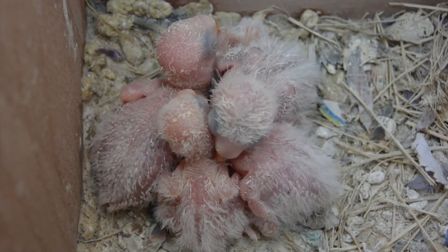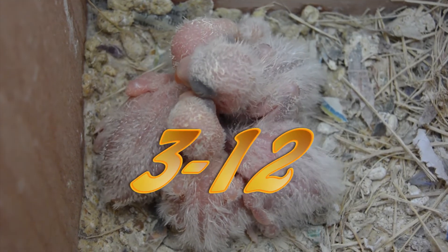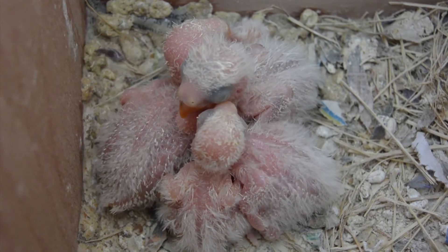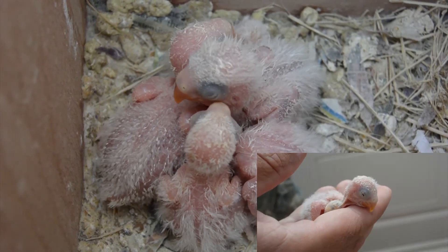Here they are — these are our lovebird chicks. Their ages range from three days old to 12 days old now. That's the oldest one right there with his head up high at the top of the screen. If you haven't checked out our previous videos, we held the eldest one two days ago.